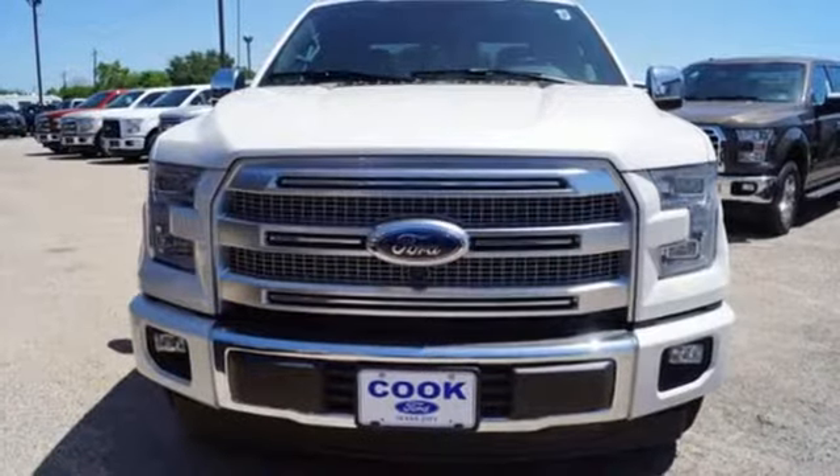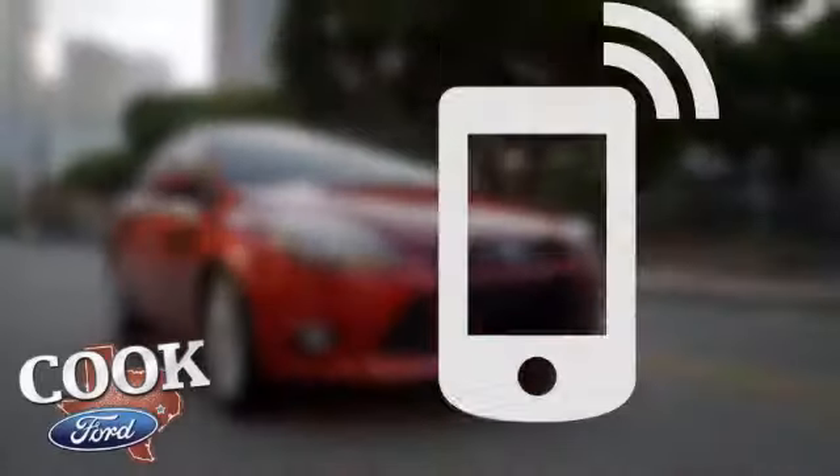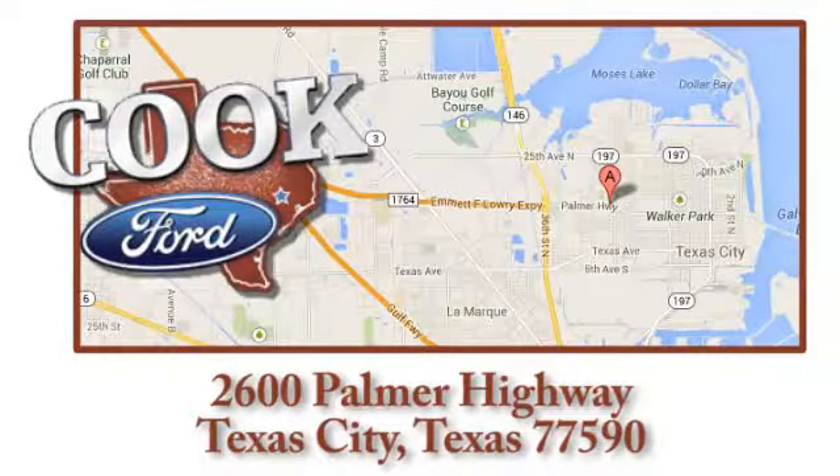Test drive it for yourself today. Call, click, or stop in today. We are conveniently located at 2600 Palmer Highway in Texas City, Texas.